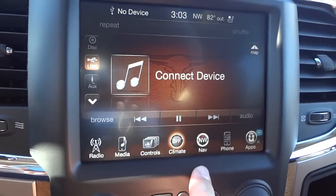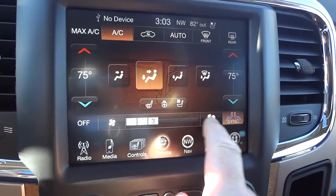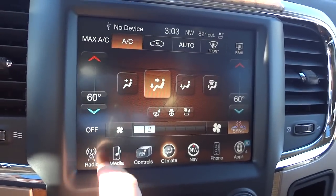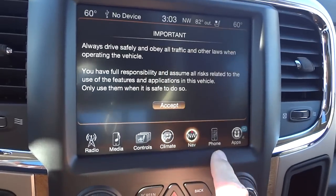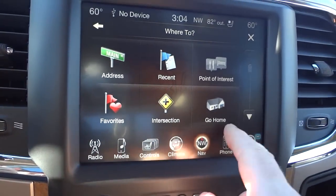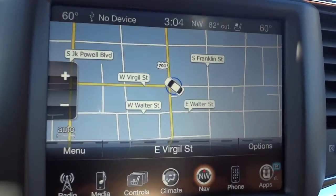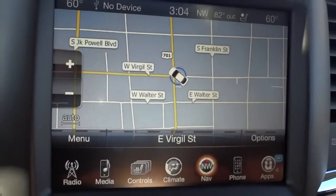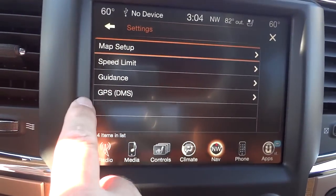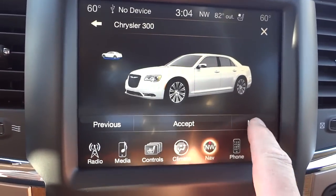These controls are where you find your heated and ventilated seats on the front, as well as a heated steering wheel. Climate control is off right now so I'm going to turn it on — you can adjust fan speed, where you want the air to blow, and temperature. Navigation is where you put in a specific address, points of interest, or your home address. You can also just view the map to see where you are, and you can change the vehicle icon — you go into options, settings, map setup, and vehicle icon.